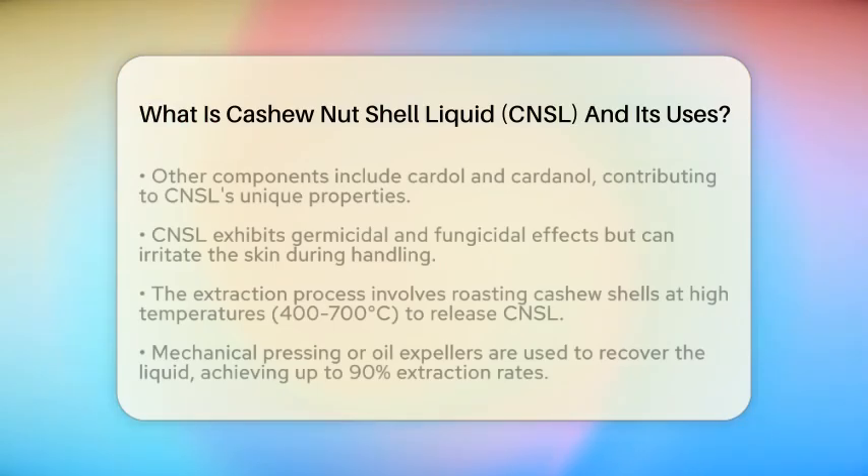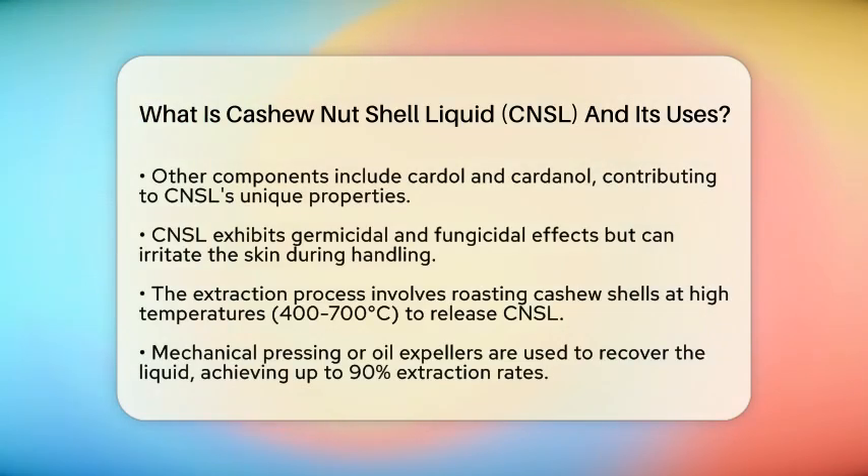These compounds give CNSL some interesting characteristics, such as germicidal and fungicidal effects. However, it is important to note that CNSL can irritate the skin during manual processing, similar to oils found in poison ivy.